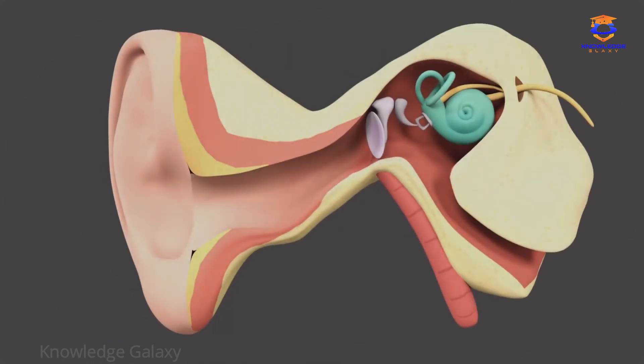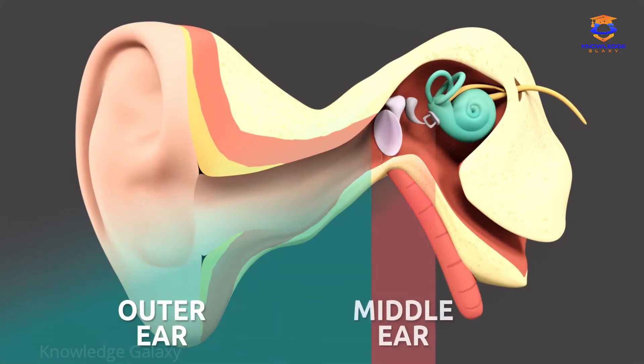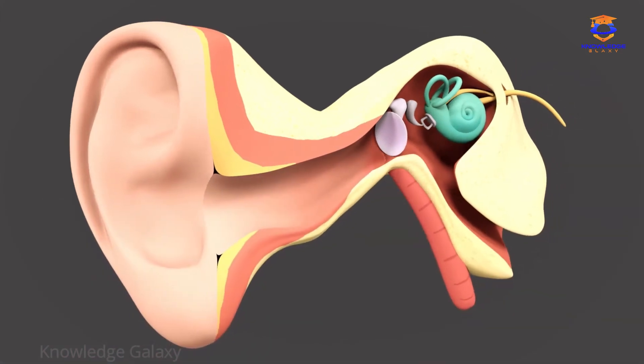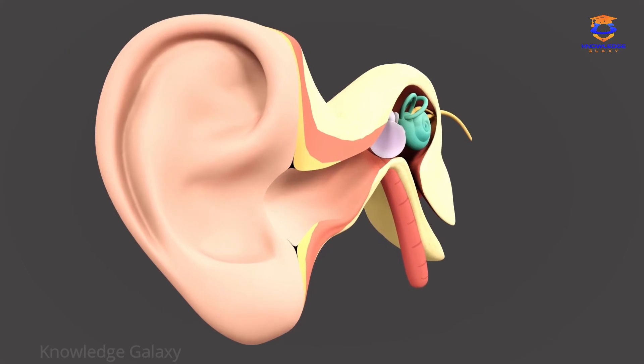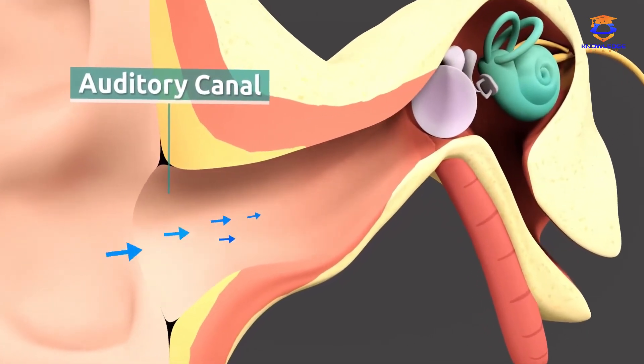The ear is divided into three parts: the outer ear, the middle ear, and the inner ear. The outer ear is made up of two parts: the auricle, which captures sound waves, and the auditory canal, through which sound travels to reach the middle ear.